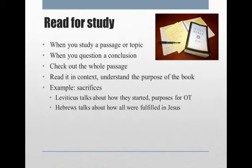For example, when you read about sacrifices, Leviticus in the Old Testament talks about how they started and what their purposes were, but then when you get to the book of Hebrews, it talks about how all of them were fulfilled in Jesus.